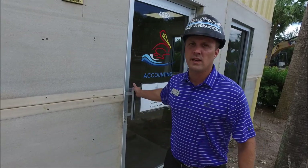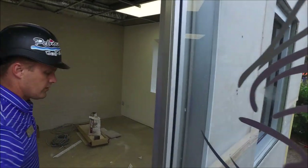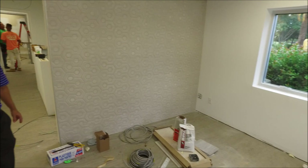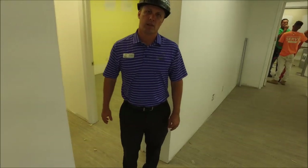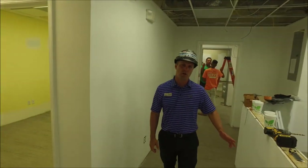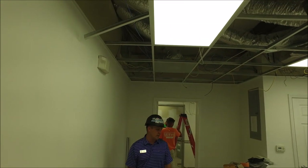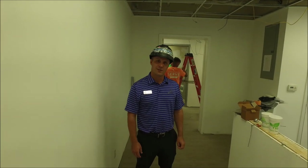I want to take you inside now to showcase some of the things going on inside. You can see they've continued with the flooring — all the flooring has been installed throughout all the offices. They've also put in the first layer of primer on the walls. All the lights have been changed out, and we'll start putting in the grid system shortly. It's moving along here at the administrative offices.